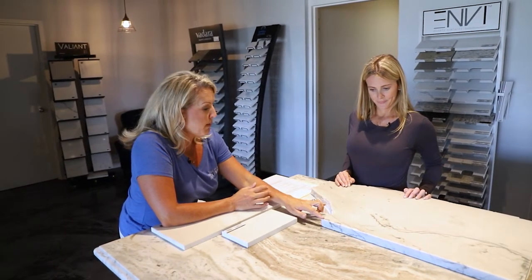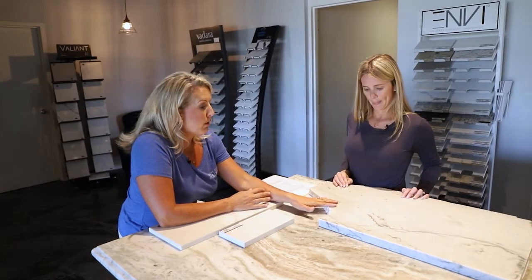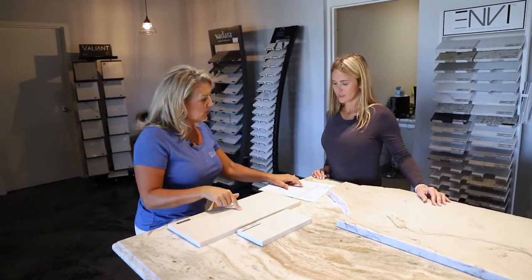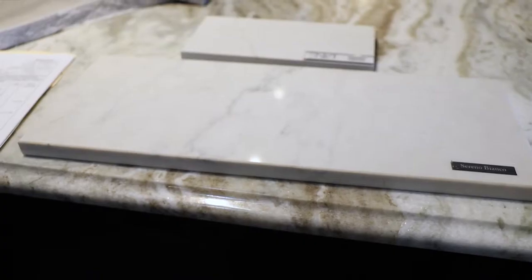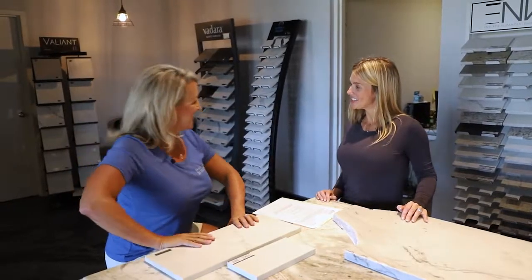Quartzite mostly comes in three centimeters, though it does come in two centimeters as well. It looks like the clients still need to decide which one they want, but they can't go wrong with either choice.